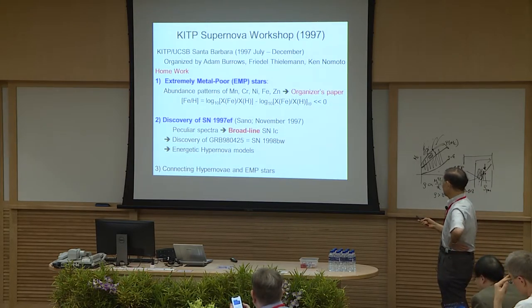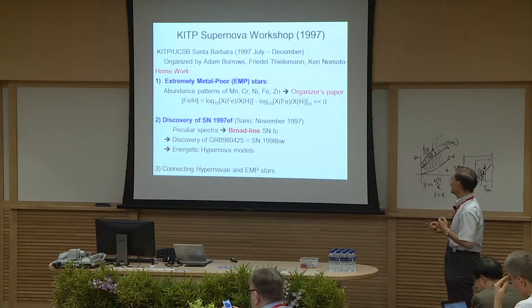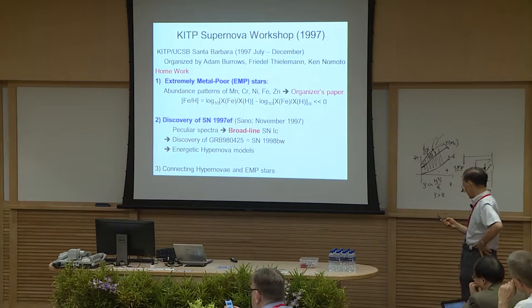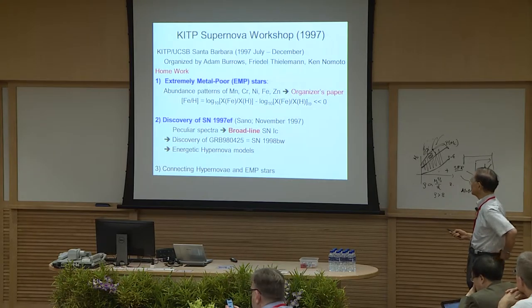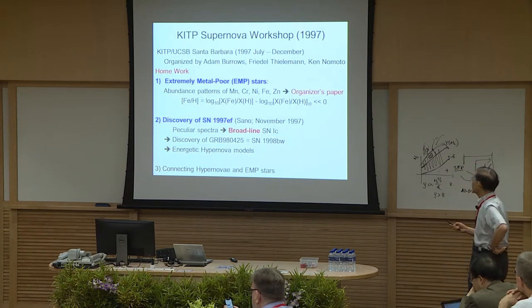Let me start from work going back to 1997, when we organized the Santa Barbara workshop on supernovae for half a year with Adam Burrows and Friedrich Thielmann. Near the end we had four homework assignments. One was how to explain the abundance pattern of extremely metal-poor stars — which we didn't know much about before — showing trends of manganese, chromium, nickel, iron, zinc, and so on.